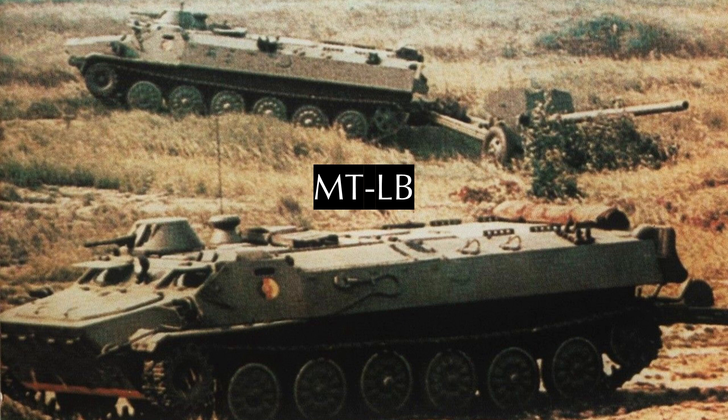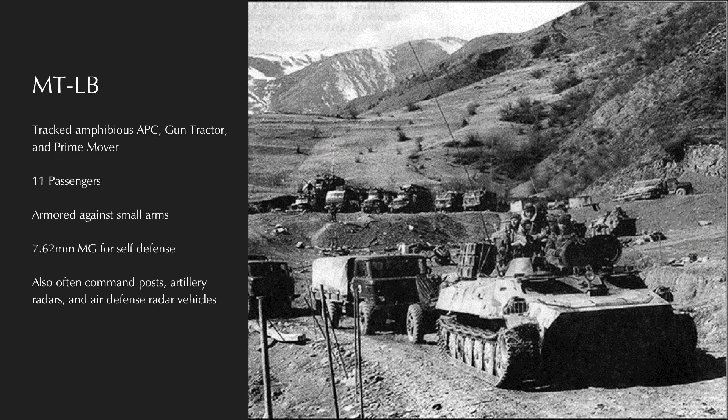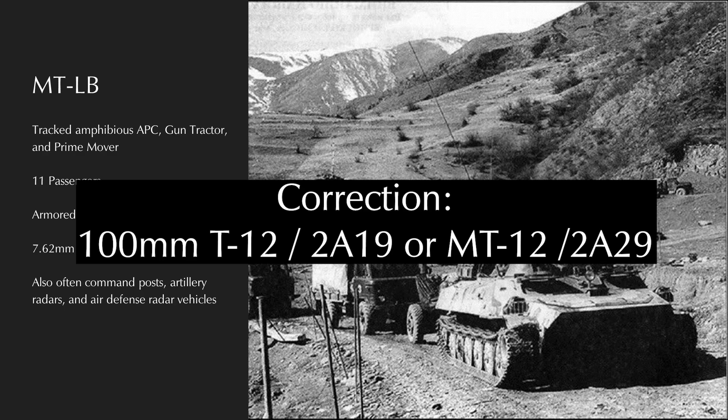This brings us to the MTL-B series. The MTL-B was initially designed in the late 1950s and introduced in the 1960s. Its name means 'Light Multipurpose Armored Tractor Transporter,' designed by the Kharkov plant named after Sergo Ordzhonikidze — different from the Kharkov plant named after Malyshev discussed in Part 1. Over 55,000 MTL-B series vehicles have been produced by the Soviet Union and Poland. The initial production version was the MTL-B, a lightly armored amphibious gun tractor, prime mover, and armored personnel carrier, initially used as the gun tractor for the 100mm T-10 smoothbore anti-tank gun.